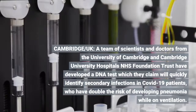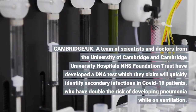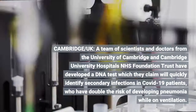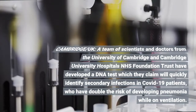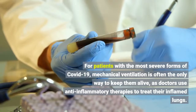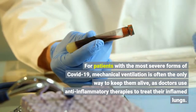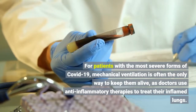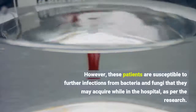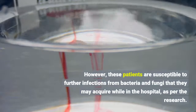A team of scientists and doctors from the University of Cambridge and Cambridge University Hospitals NHS Foundation Trust have developed a DNA test which they claim will quickly identify secondary infections in COVID-19 patients. For patients with the most severe forms of COVID-19, mechanical ventilation is often the only way to keep them alive, as doctors use anti-inflammatory therapies to treat their inflamed lungs. However, these patients are susceptible to further infections from bacteria and fungi that they may acquire while in the hospital.